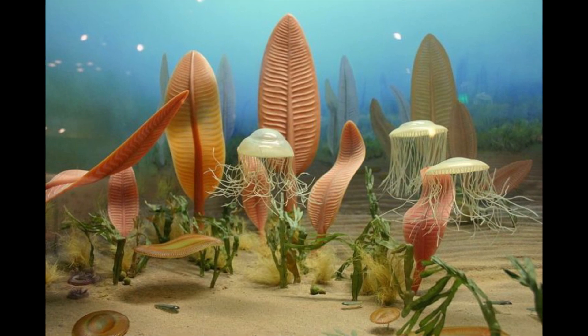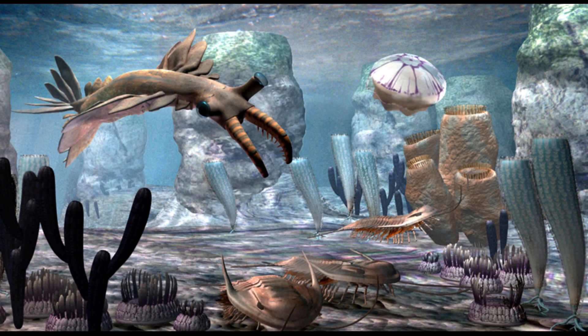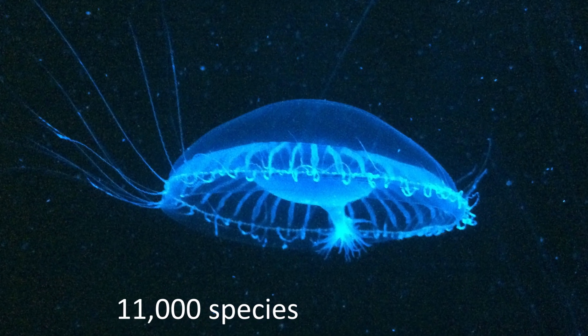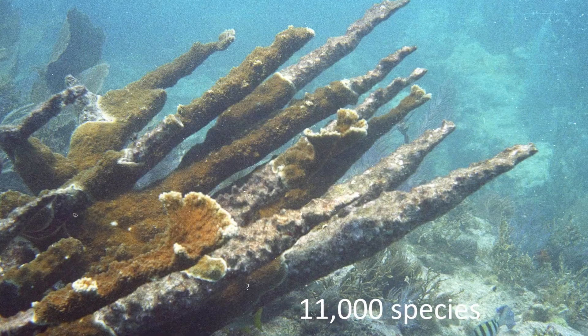In fact, they may be 580 million years old, predating most other animal groups on the planet. There are about 11,000 species today and they are quite diverse, and some of them are incredibly important for us.